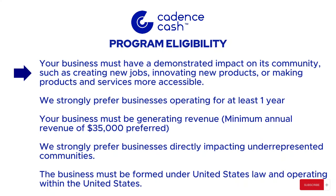Here is the eligibility criteria. Your business must have a demonstrated impact on its community, like creating new jobs, innovating new products, or making products and services more accessible. They strongly prefer businesses operating for at least one year, and your business must be generating revenue — minimum annual revenue of $35,000 is preferred. They strongly prefer businesses directly impacting underrepresented communities, and the business must be formed under United States law and operating within the United States.